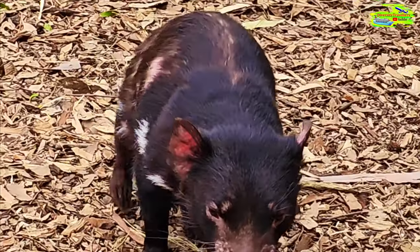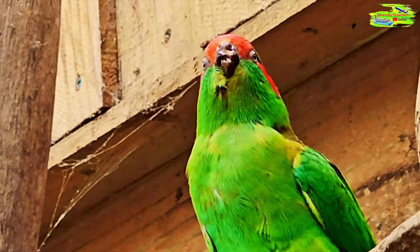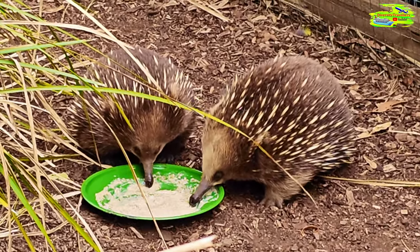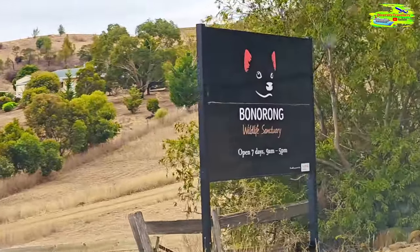Hello and welcome to the channel. It's a new episode, a new place. Look at my background — what a beautiful setting this is at Bonurong Wildlife Sanctuary in Tasmania, very close to Hobart. The first section of the video is more of a highlight reel of our tour and you'll be able to see all these extraordinary animals.